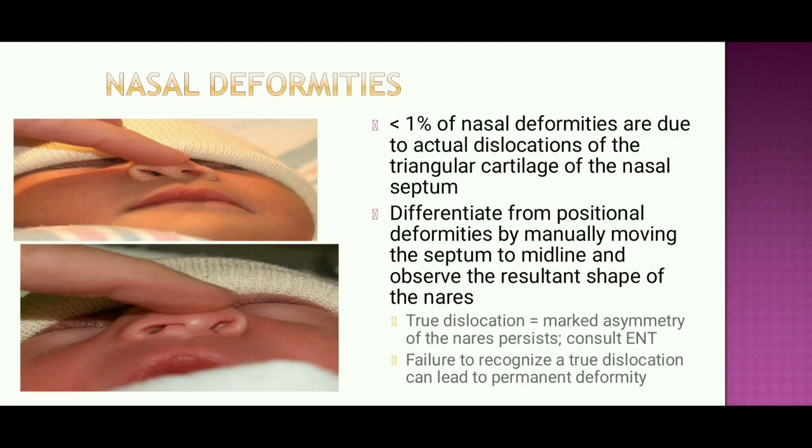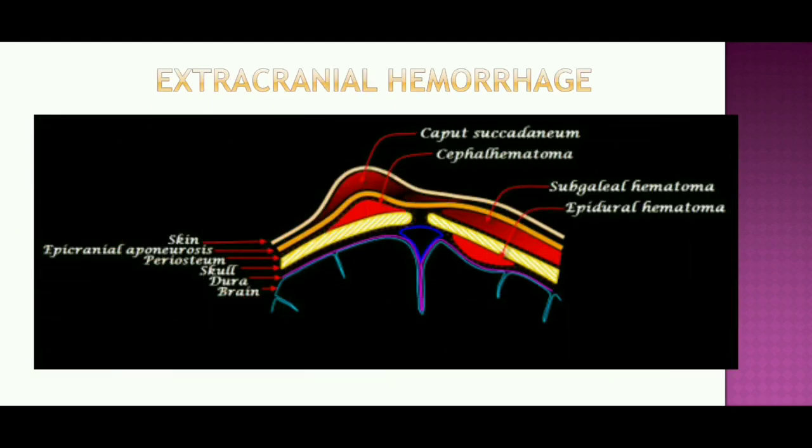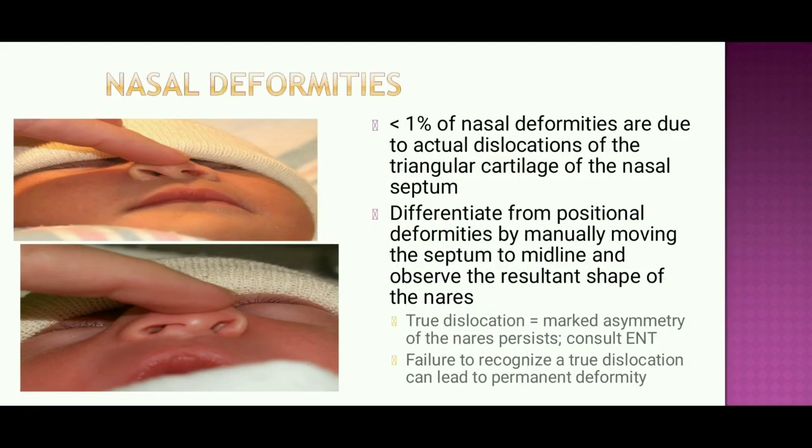Nasal deformities: less than 1% are due to actual dislocation of the triangular cartilage of the nasal septum. We need to differentiate from positional deformities by manually moving the septum to midline and observing the resulting shape. True dislocation is when marked asymmetry of the nose persists, requiring ENT consultation. Failure to recognize true dislocation can lead to permanent deformity.